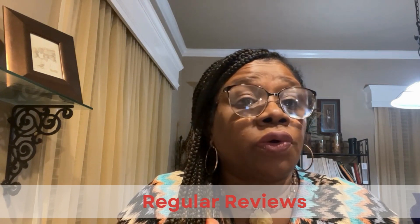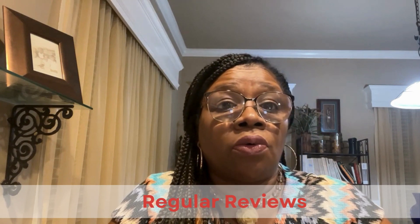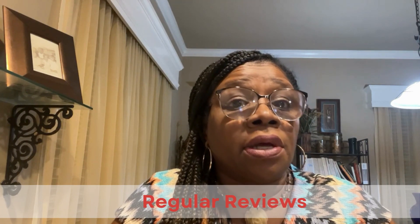And number nine: regular reviews. Plan to review your declaration page and insurance policy annually, or whenever significant life changes occur — such as buying a new home, getting married, or having children. Keeping your coverage up to date ensures you have the protection you need. By understanding and regularly reviewing your insurance policy declaration page, you can make informed decisions about your coverage and ensure you are adequately protected in times of need.